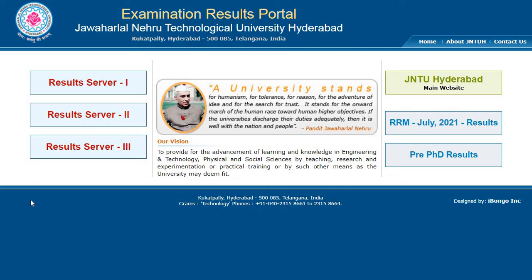For 4-2 semester advanced supplementary and for 4-1 semester supply, RCRV results have been announced. For regulations R17, R16, R15, R13, and R9 for 4-2 semester advanced supplementary results. And for regulations R17, R16, R15, R13, and R9 for 4-1 semester supplementary, RCRV results have been announced.